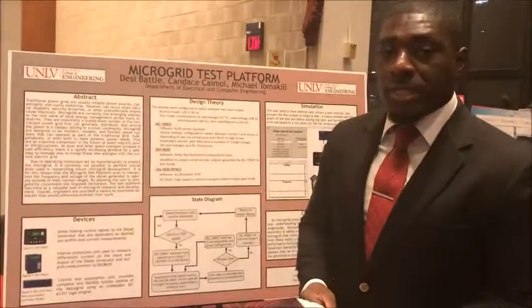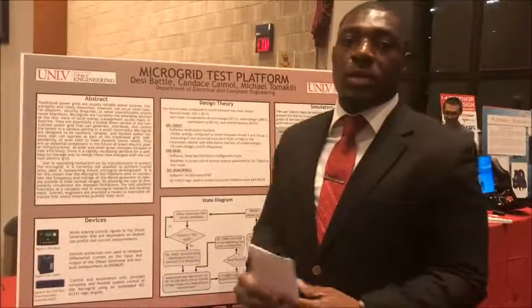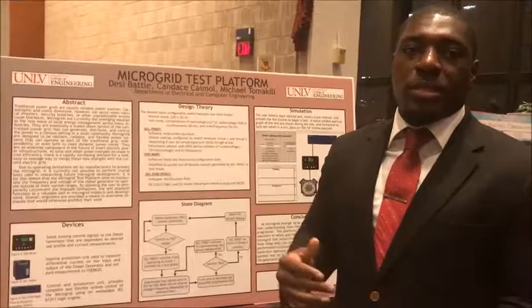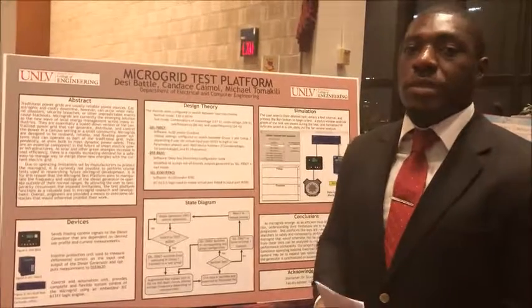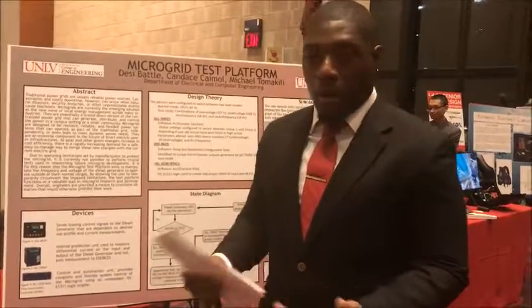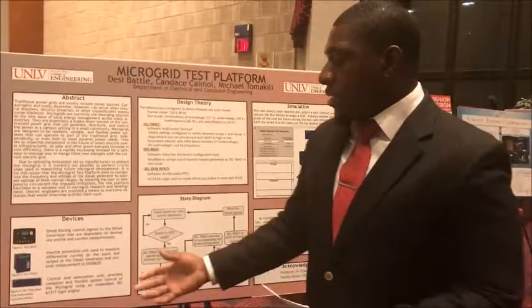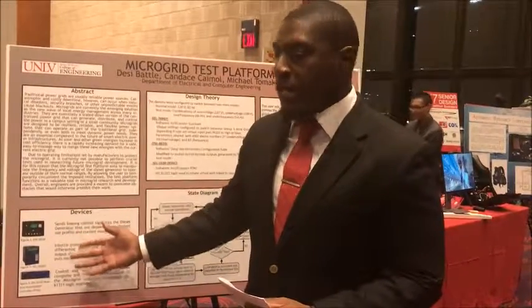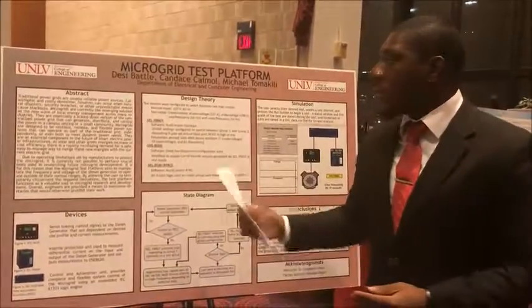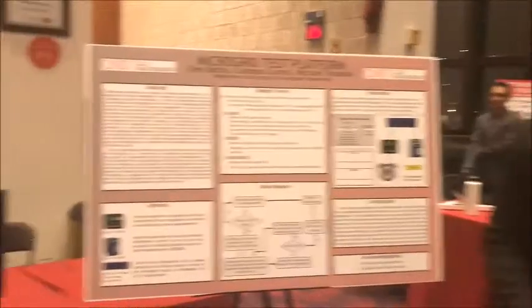The SEL700GT serves as a protection unit and trips once the system is not operating within its range of voltage and frequency. The real-time automation controller, or RTAC for short, facilitates communications between these two devices as well as other devices located in the control unit. For our design theory, I'll pass it on to Candice.